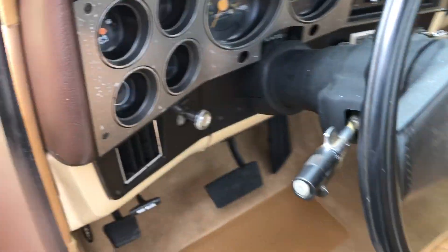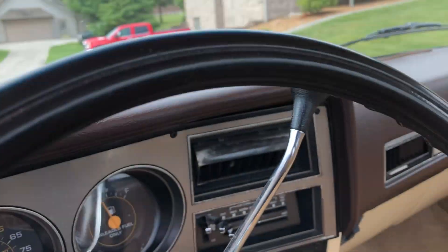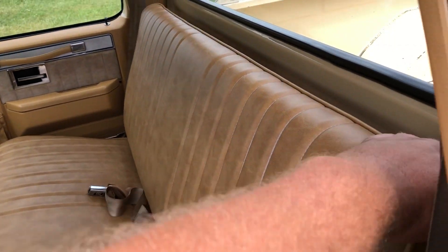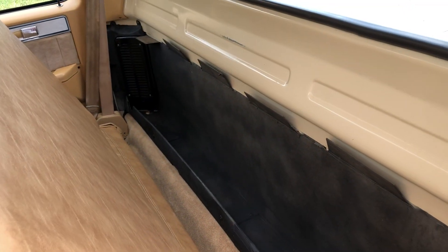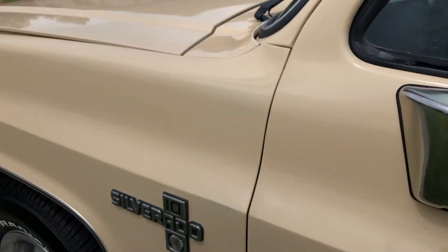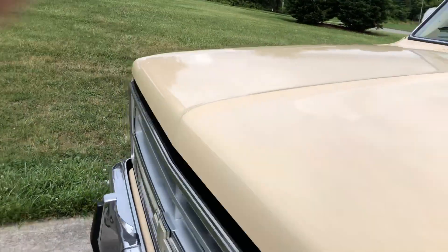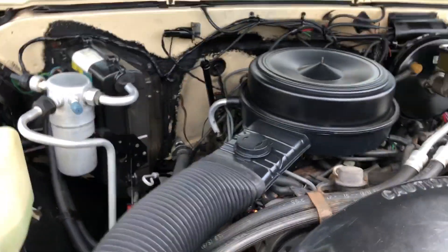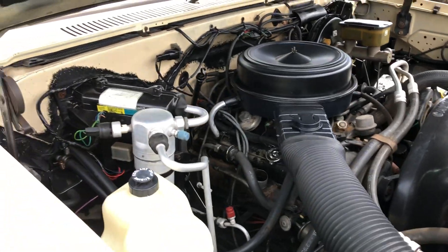Just a super, super solid truck. It does not have tilt wheel, and the cruise control does not work - I think somebody cut the wire going to it. It has a factory radio. It's the original 305 with an automatic transmission.